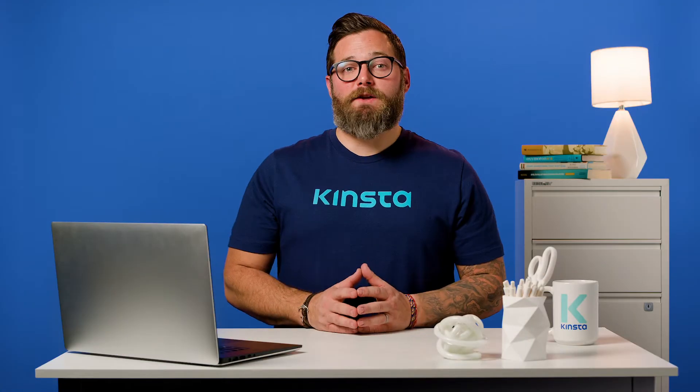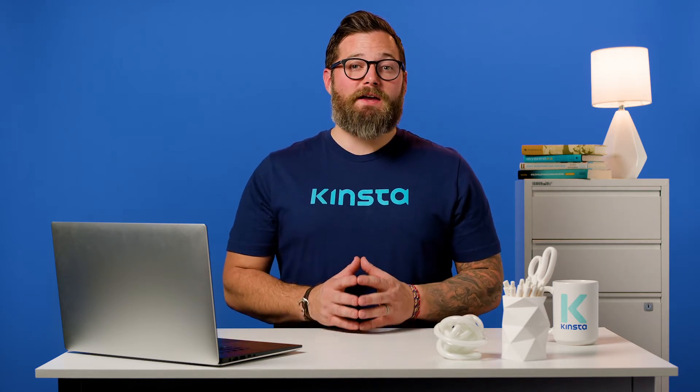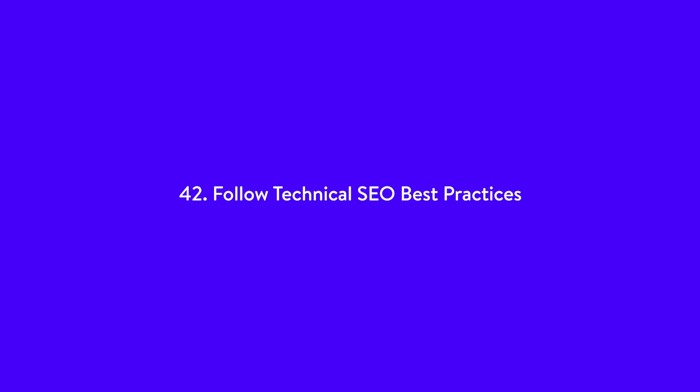Another aspect of SEO that determines how much traffic your site will get is its technical health. In order for search engine bots to find, crawl, and index your site, there are some technical elements you need to take care of. Number 42 on our list: follow technical SEO best practices.